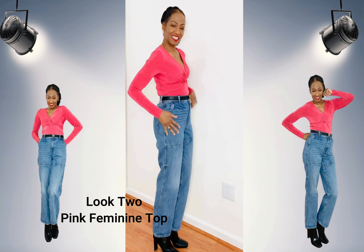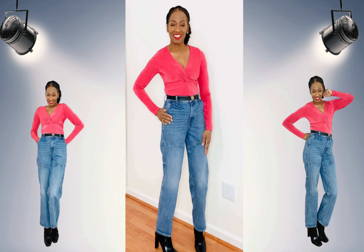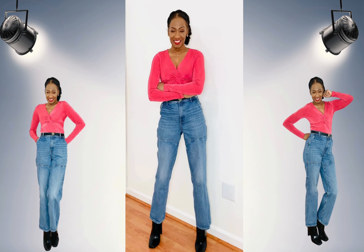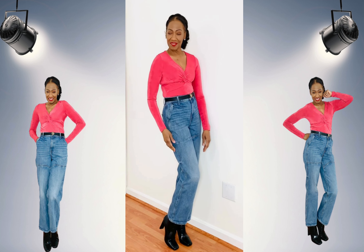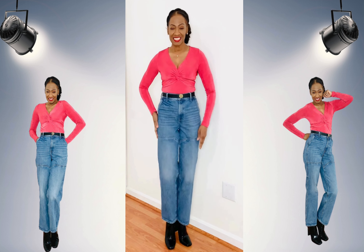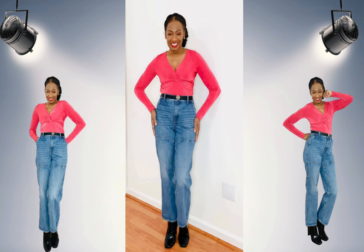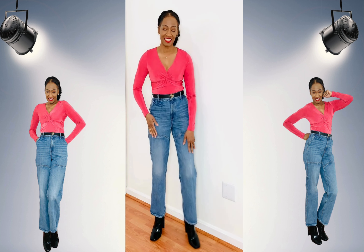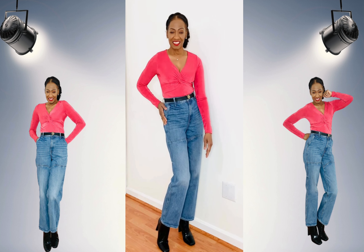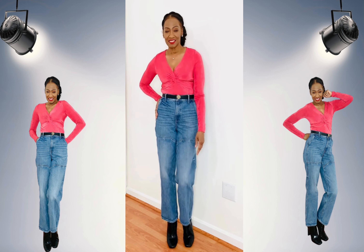This next look is a feminine pink top with the same jeans and a pair of boots. To change the look of jeans you can simply opt for different tops, which I've done in this video, and of course different shoes. This can take a look from dressy to casual.